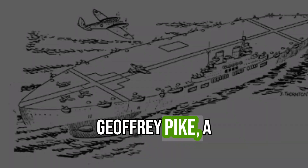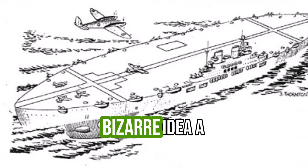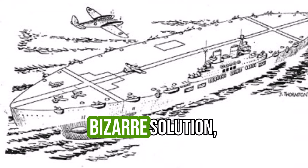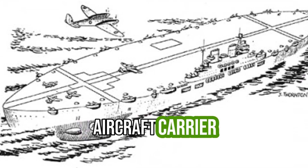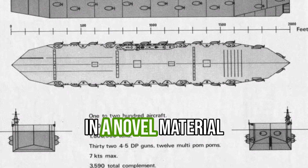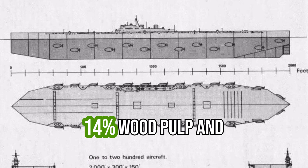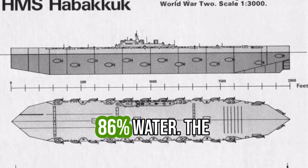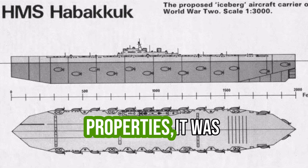Enter Geoffrey Pike, a brilliant but eccentric inventor who proposed a bizarre solution: build a massive, unsinkable aircraft carrier out of ice. Pike's idea was grounded in a novel material he called Pycrete — a mixture of 14% wood pulp and 86% water. The composite material had remarkable properties.